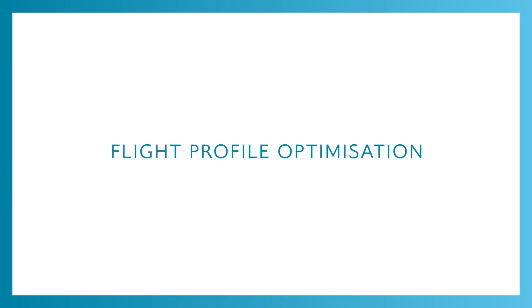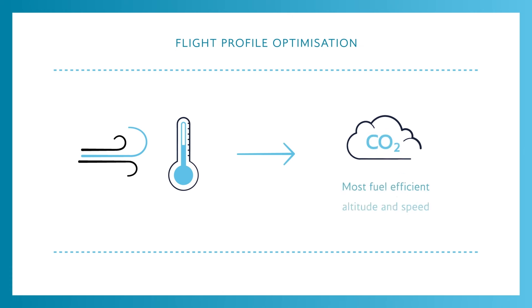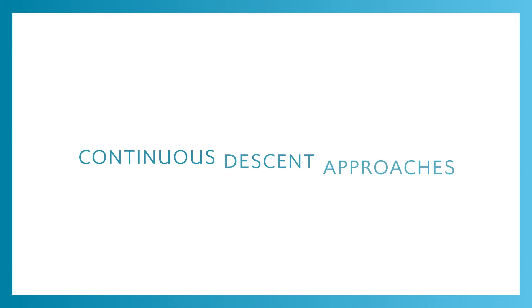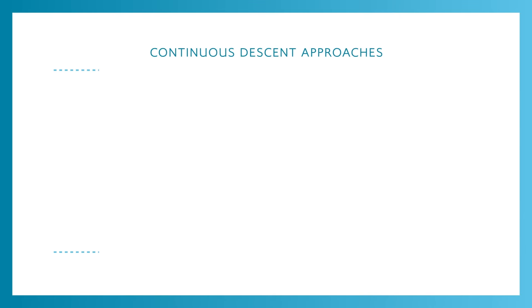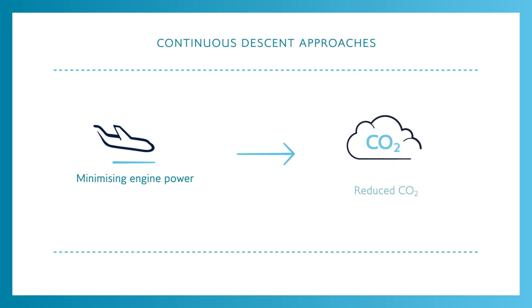Flight profile optimization: our pilots use the latest wind and temperature information so that they can calculate the most fuel-efficient altitude and speed at which to fly. Continuous descent approaches: when landing, we aim to fly a continuous descent which sees our pilots safely minimising engine power on the last 15 to 20 minutes of a flight to reduce CO2 emissions and noise.